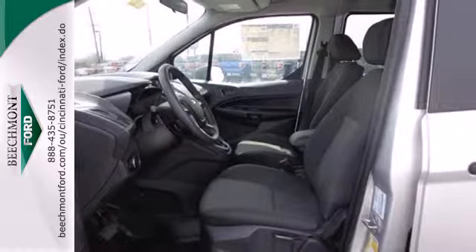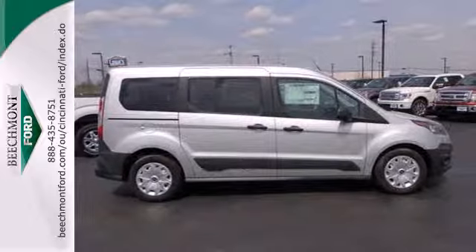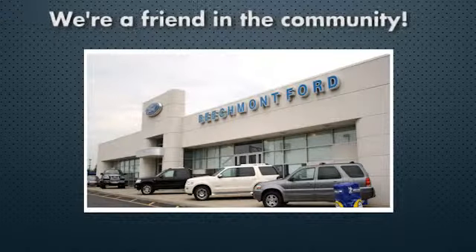This Transit Connect will become one of the most important tools you have. Come give it a spin. Beachmont Ford — we're a friend in the community. Stop in today. We're easy to find, easy to deal with.